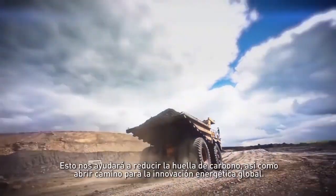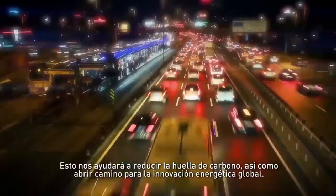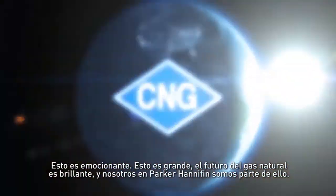This helps drive total carbon footprint down as well as lead the way for global energy innovation. This is exciting. This is big. The future of natural gas is bright, and we at Parker Hannifin are a part of it.